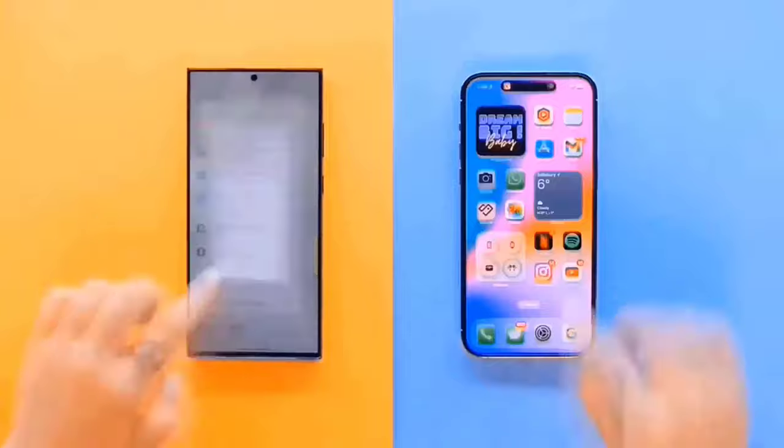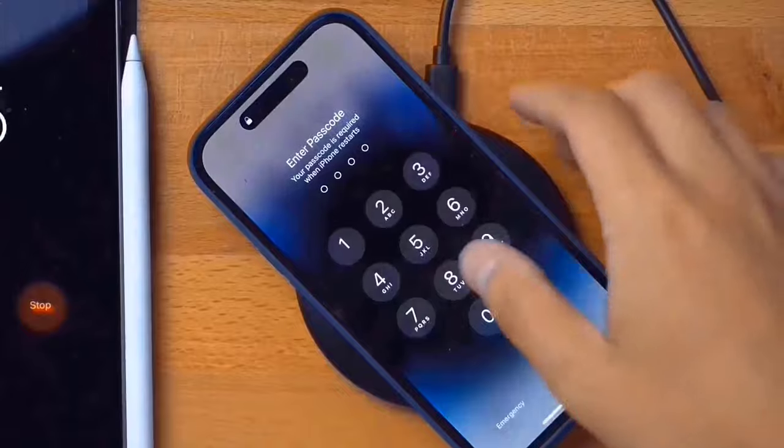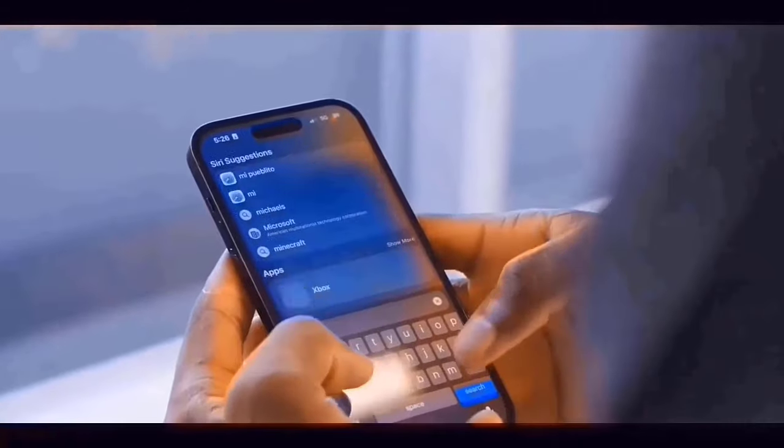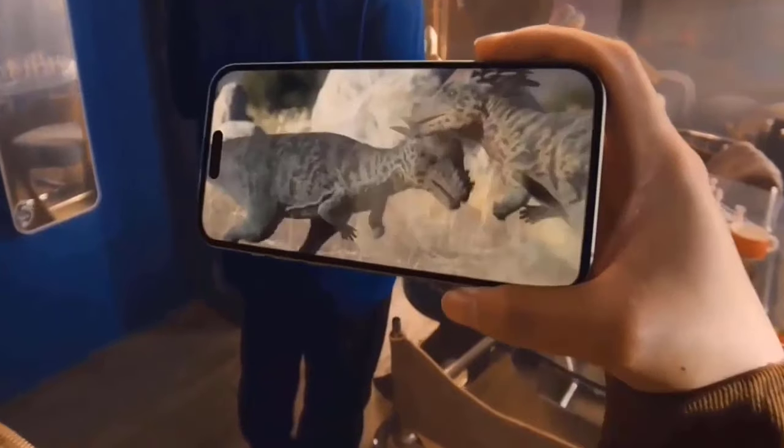It will also have advanced 5G, Bluetooth 5.3, and Wi-Fi 6E. iOS 18 will be pre-installed, and its estimated retail price is $850 in September 2024.